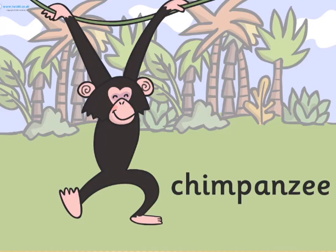Chimpanzee. A small intelligent African ape.